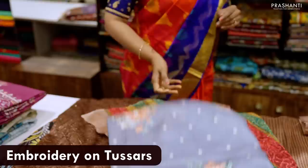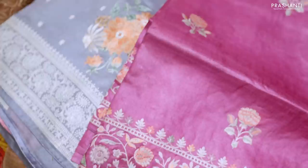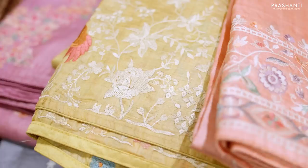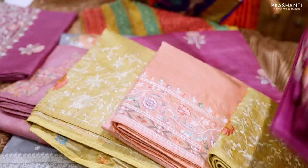The next variety is embroidery in Tassa silks. These are some very classy embroidered patterns in Tassa silk sarees. We have beautiful and different types of embroidered designs on Tassa silks that give a very classy and elegant drape. These sarees are beautiful and perfect to carry for any special occasions.